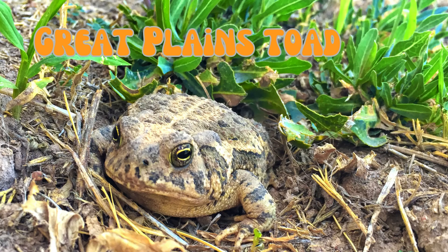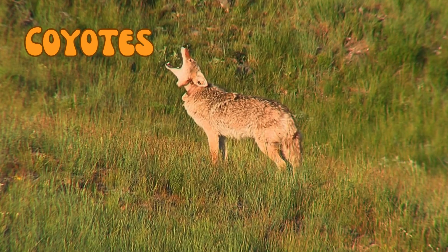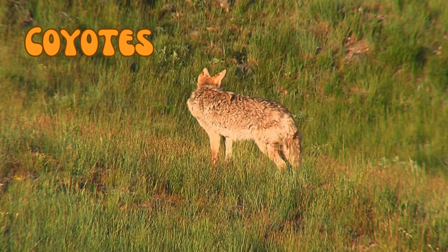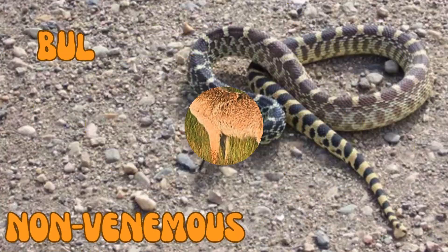Great Plains toads can survive in very dry conditions by burrowing deep underground, where they remain inactive until it rains. Coyotes are highly adaptable and can thrive in various environments, from prairies to urban areas, and they often hunt in pairs or small family groups.